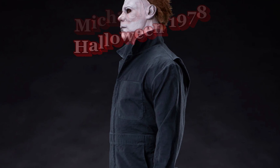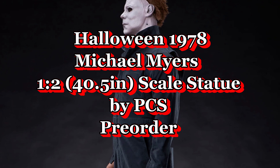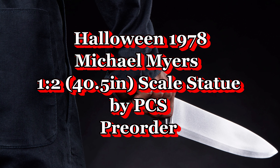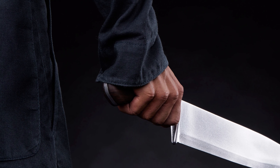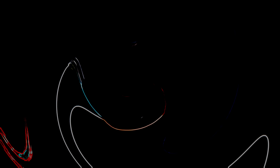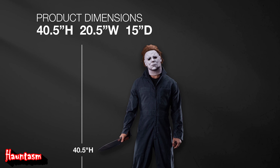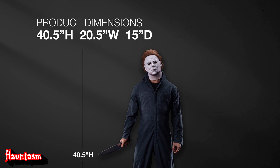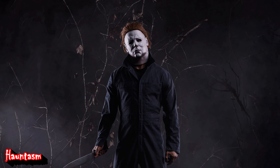Hey there, fellow horror enthusiasts. Welcome back to the Hauntasm YouTube channel, your ultimate destination for spooky conventions and chilling collectibles. Today, we have something extraordinary for you: the new Michael Myers half-scale statue by Premium Collectibles Studio. This version of Michael is based on the iconic 1978 Halloween movie.